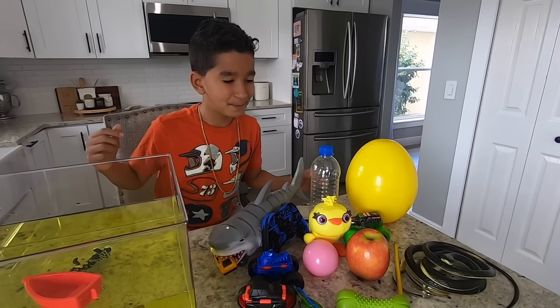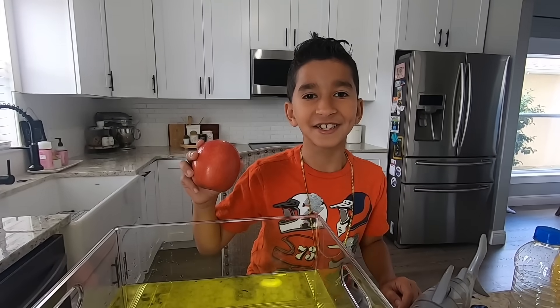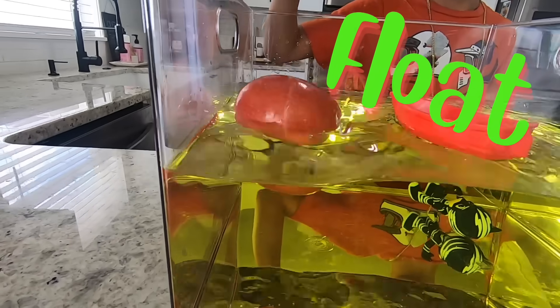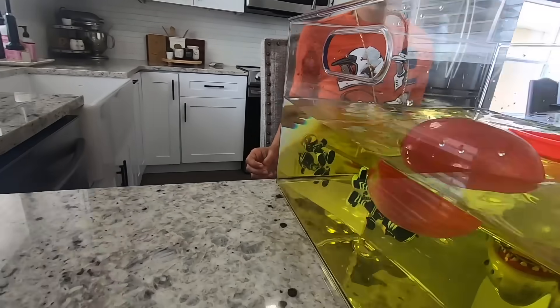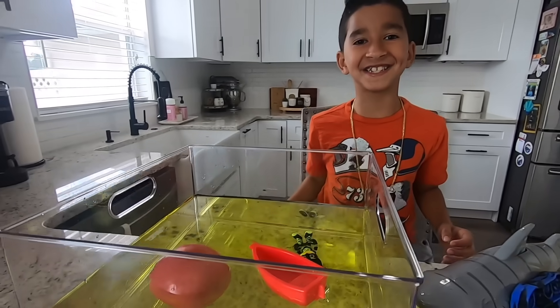Alright guys, let's pick this apple. Do you think it's gonna sink or float? Let's see. What? It floats! Well, that's so cool. It's less dense than water.